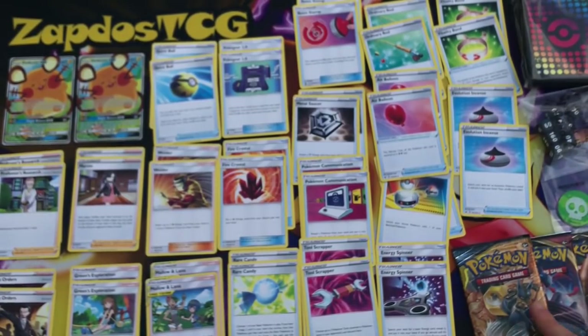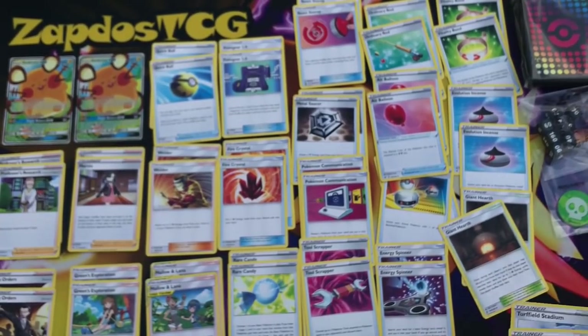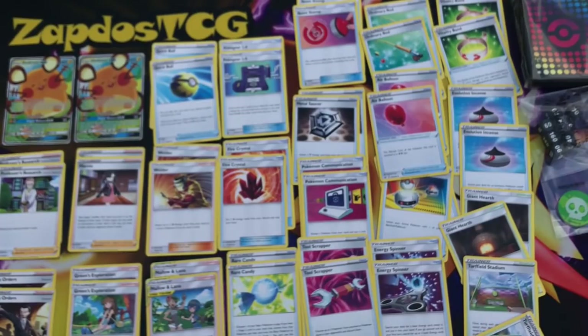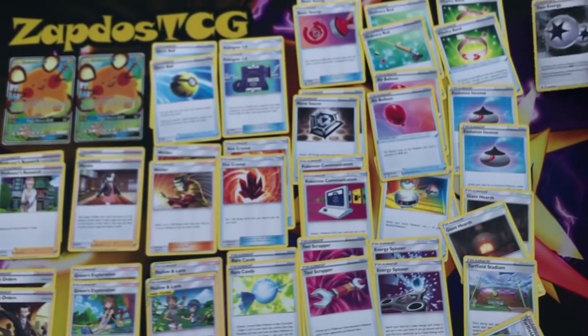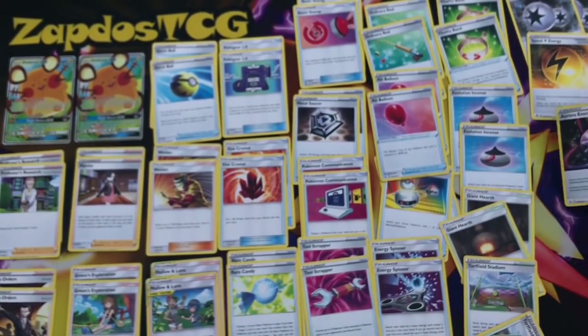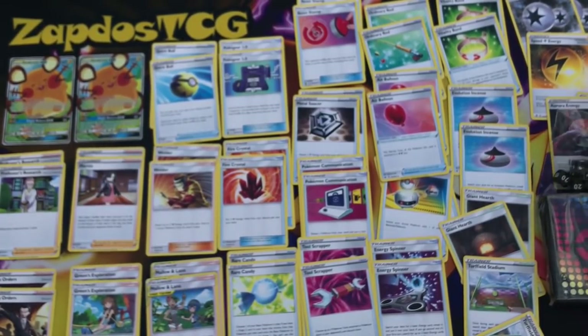Then there are also a couple of stadium cards — not the best ones in the world. We have Vitality Band, Evolution Incense — two copies of that. Then special energies: two Twin Energy, two Speed Lightning Energy, and two Aurora Energy.